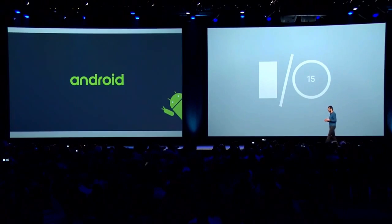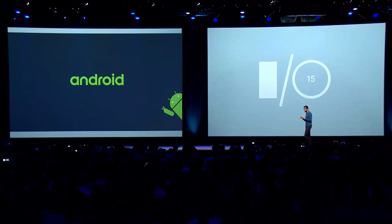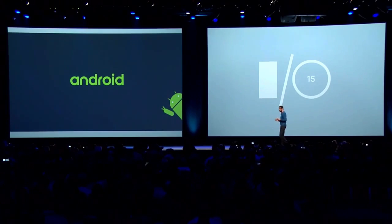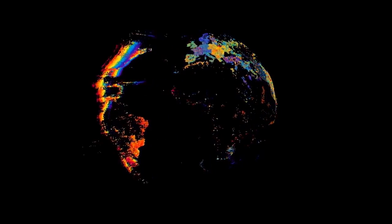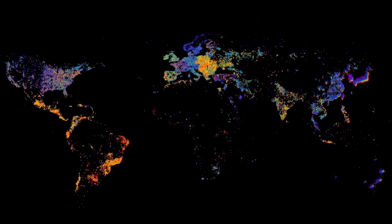Android is working at scale. Last year, eight out of ten phones that were shipped were based on Android. There are over 4,000 distinct devices in Android, and the range of what we see is what we really embrace.